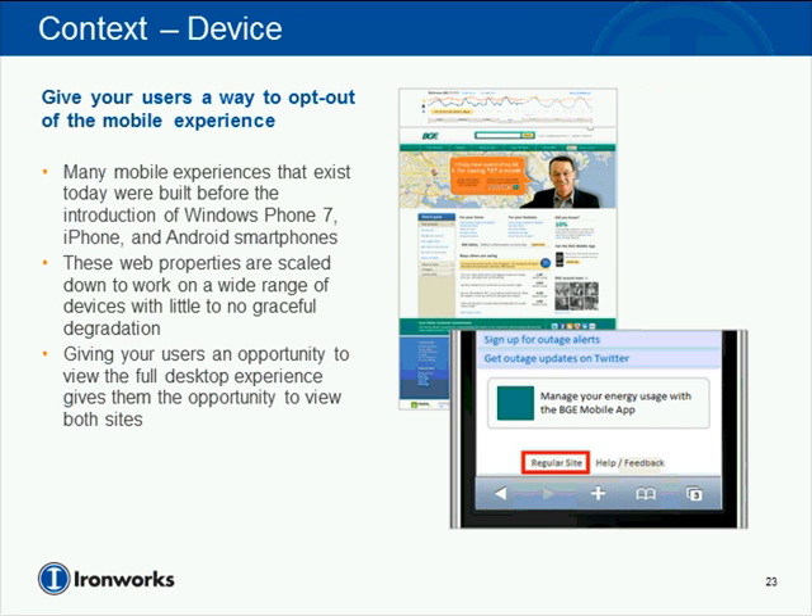Another key aspect of device context is giving people an opportunity to opt out of the mobile experience and visit the full site. We have mobile-focused websites built six or seven years ago that may not give you everything you want today, so sometimes you want to view the desktop site. Having the opportunity to actually do that is critical — it's shocking how many sites don't give you that option, but it's something we absolutely focus on.